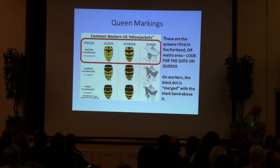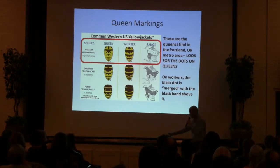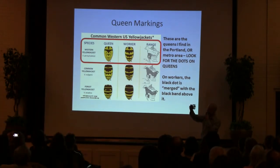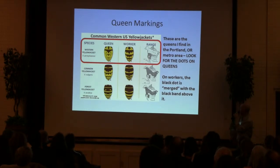Queen markings — how do you know if you've got a queen? These are the kinds I've seen, the Western Yellowjacket more frequently in this area. Around our house, the queens have these very distinct yellow dots. I do have a sample of some of those queens preserved in alcohol if anybody would like to see. The workers — the little black dots are kind of merged with the black band above them. So look for the dots.